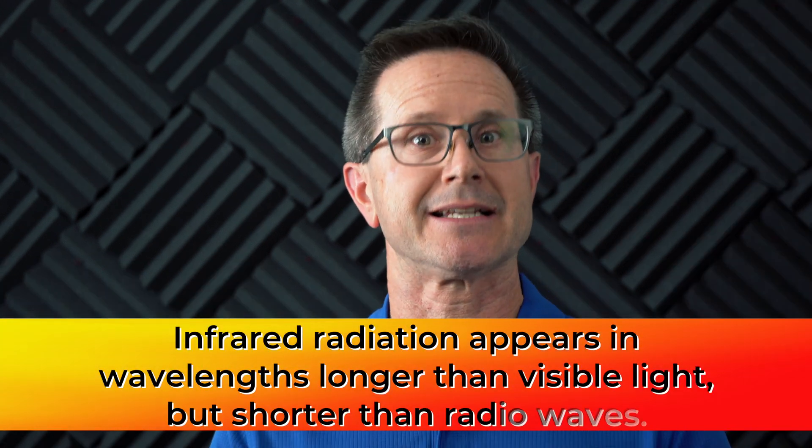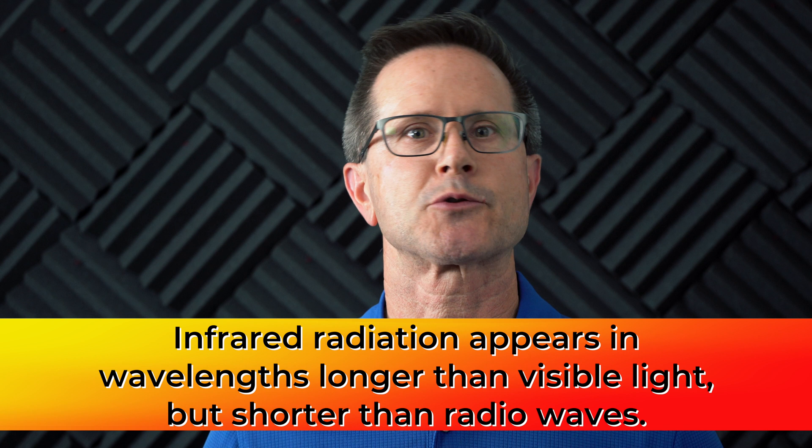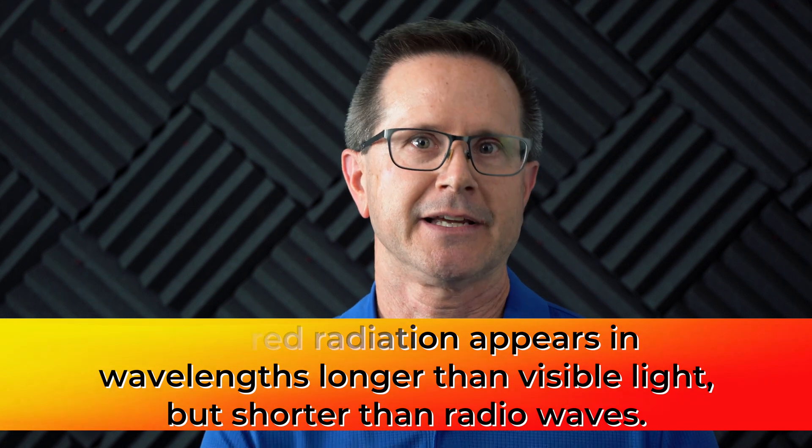Let's talk about infrared in general. Infrared — you and I will see it as heat. It's a light wave. I always like to relate it back to the movie Predator: the creature saw Arnold Schwarzenegger in the jungle and saw the different colors of the body — that was infrared, that's heat. So you and I see it as heat.